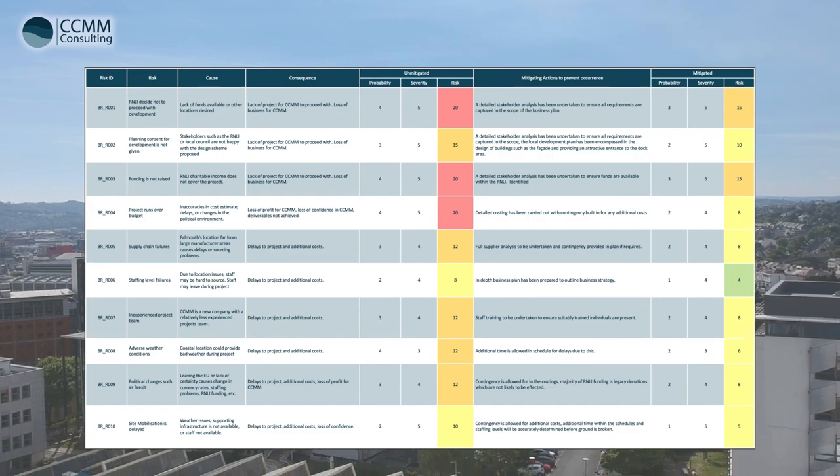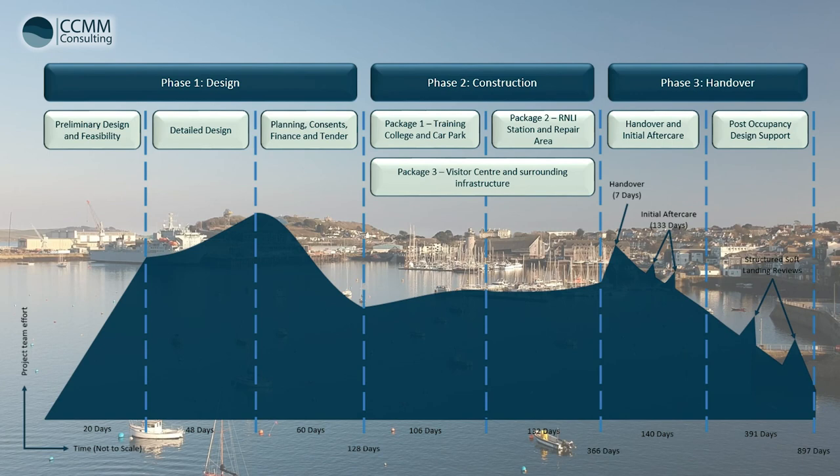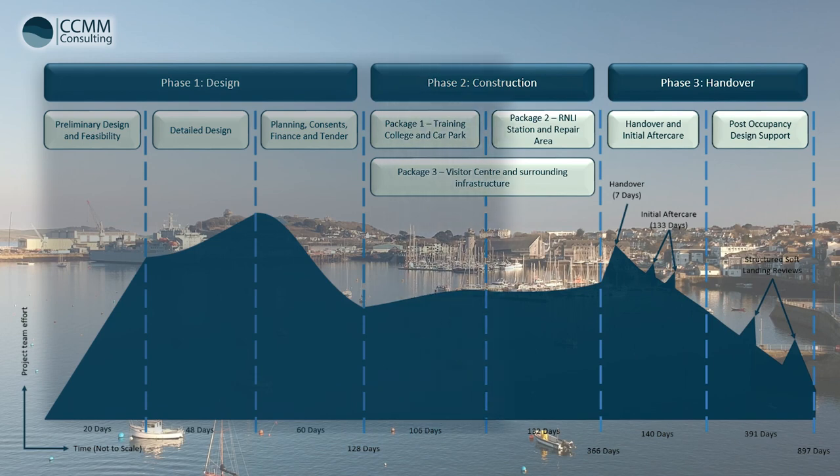This project can be considered medium to low risk as highlighted in the risk assessment. Following the completion of the project's construction, CCMM will continue to be involved through the implementation of a soft landings aftercare strategy. The aim of this strategy is to provide the client with a seamless handover and aid in the initial running of the facility. This approach will involve a CCMM design team member, namely the soft landings coordinator, being present on site for the first six months post-construction. Following this initial aftercare period, the soft landings coordinator will continue to aid the RNLI's facilities management team remotely by being on call if any issues arise.